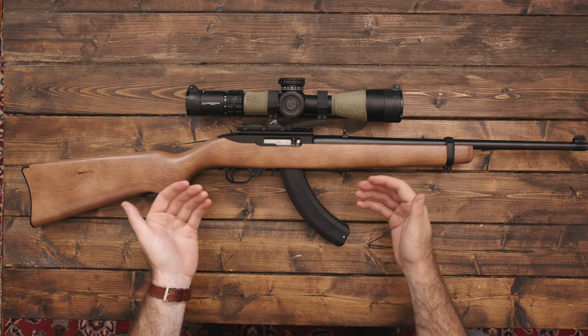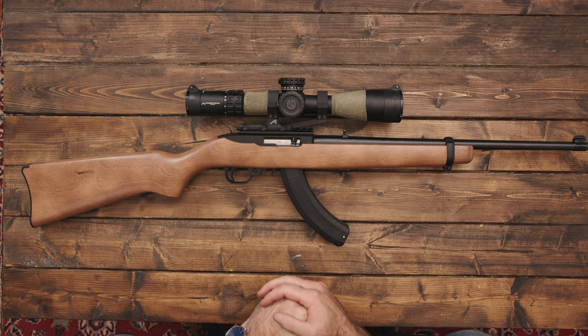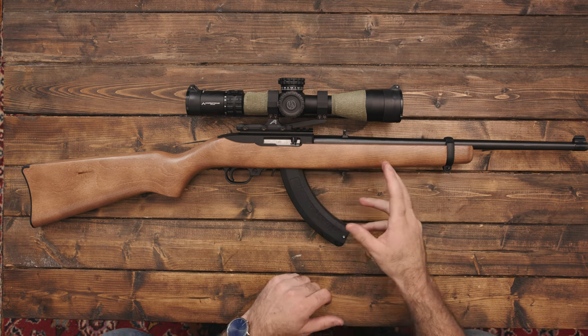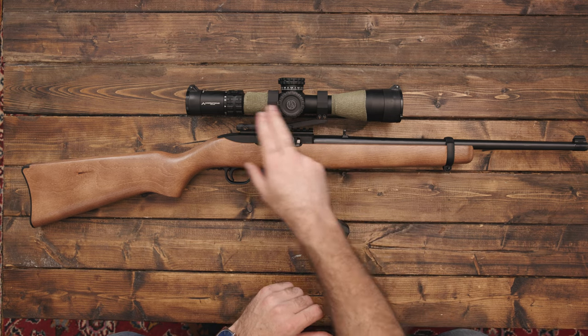So for rabbit hunting, I did want to have a scope on it so I can get some more precise hits — hopefully headshots. This is a mid-powered variable optic, the Primary Arms 2.5 to 10 with the Raptor reticle.